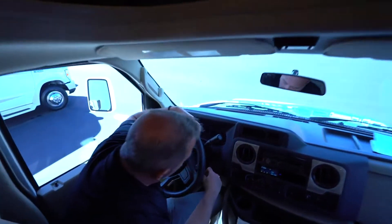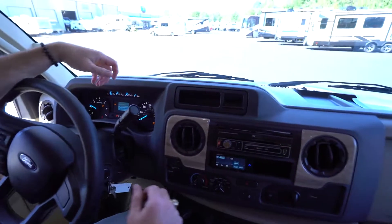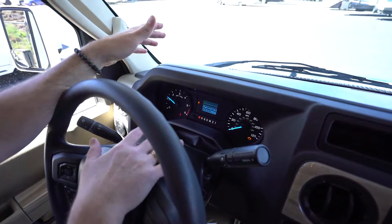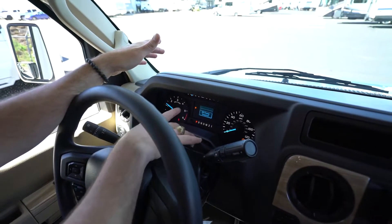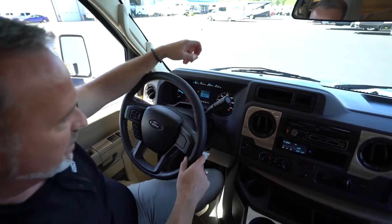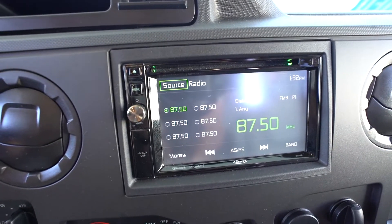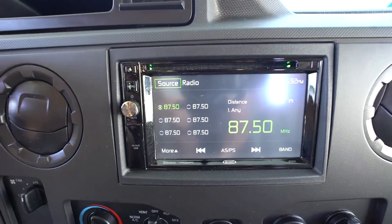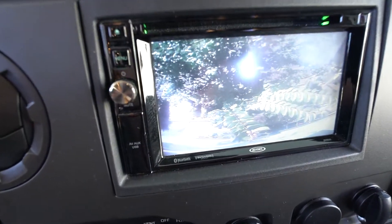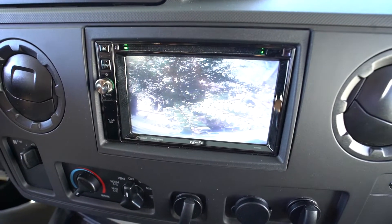Coming into the cab, on the dash you have just like a regular vehicle: your RPMs, miles, fuel level, oil temperature, water temperature, and gas level. Whether the backup camera is hard mounted into the dash or on a touchscreen that pops out, when you put your vehicle in reverse the backup camera should automatically appear — a great feature that makes things safe and easy when pulling into a campsite or checking what's behind you.